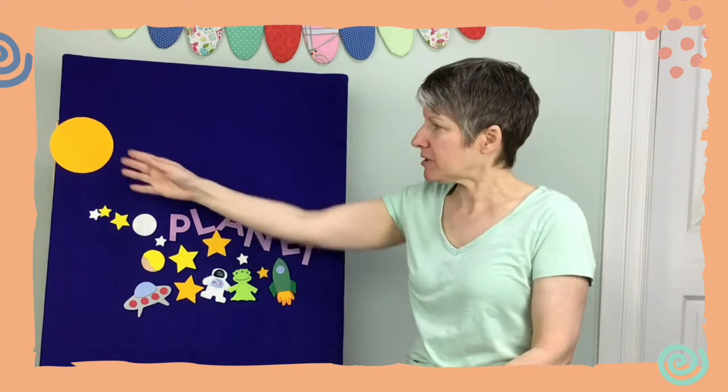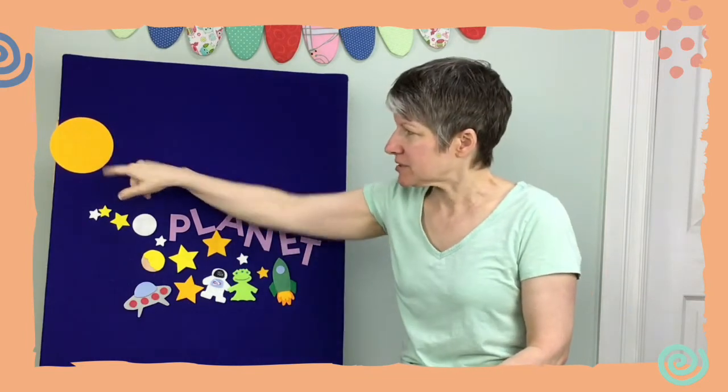Hi friends! I thought we could do some planet counting today. Would you like to help me? We need to put our eight planets up next to the Sun. There's the big Sun, and we have eight planets in our solar system. So let's get counting!